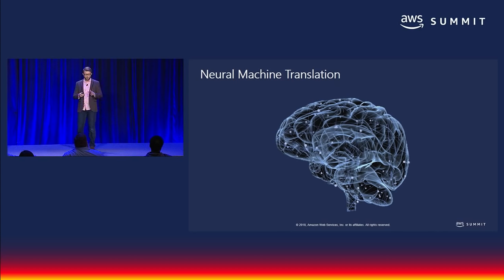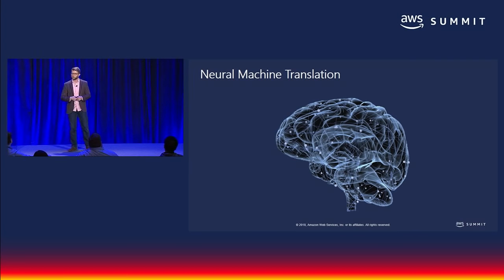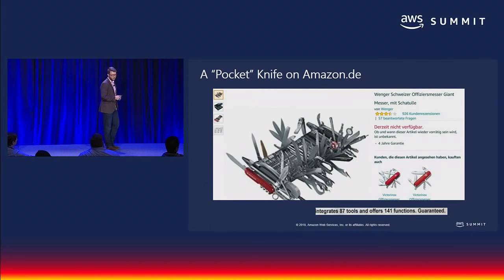I'm extremely oversimplifying this, but generally speaking, neural engines are built such that they mimic — they're inspired by — the way the human brain learns and processes information. That means they understand context, they understand the focus of the sentence, and they understand morphology.